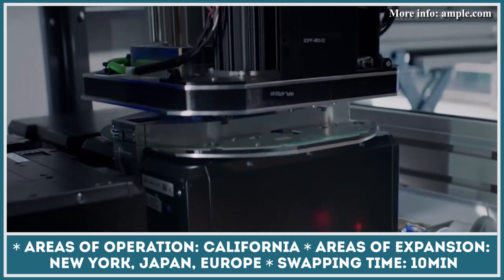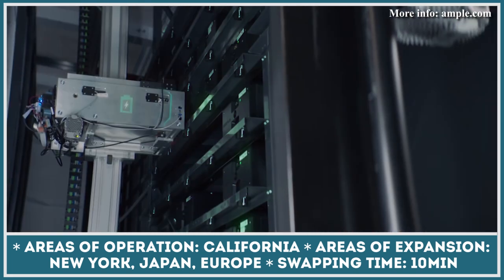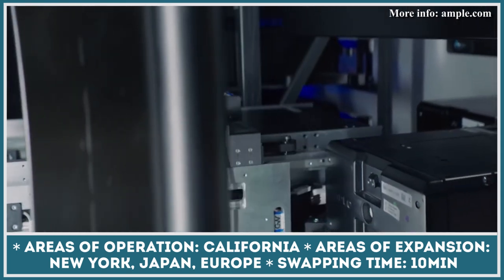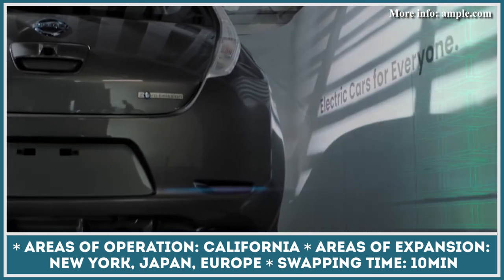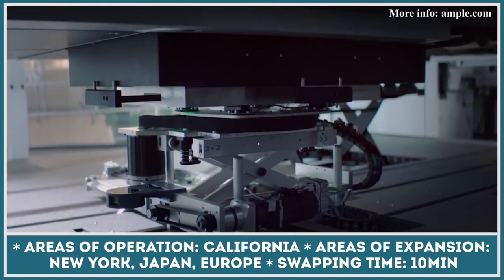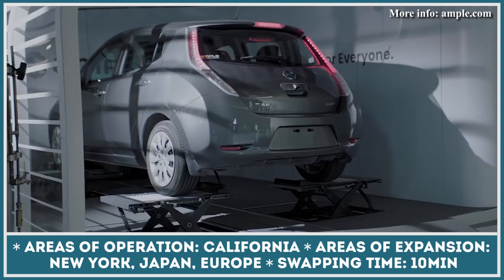The automated stations occupy two parking spots, and the only requirement for the vehicle is compatibility with Ample's own batteries. This year, the company secured $160 million of investments, and in 2022 it plans to expand to New York, Japan, and Europe.